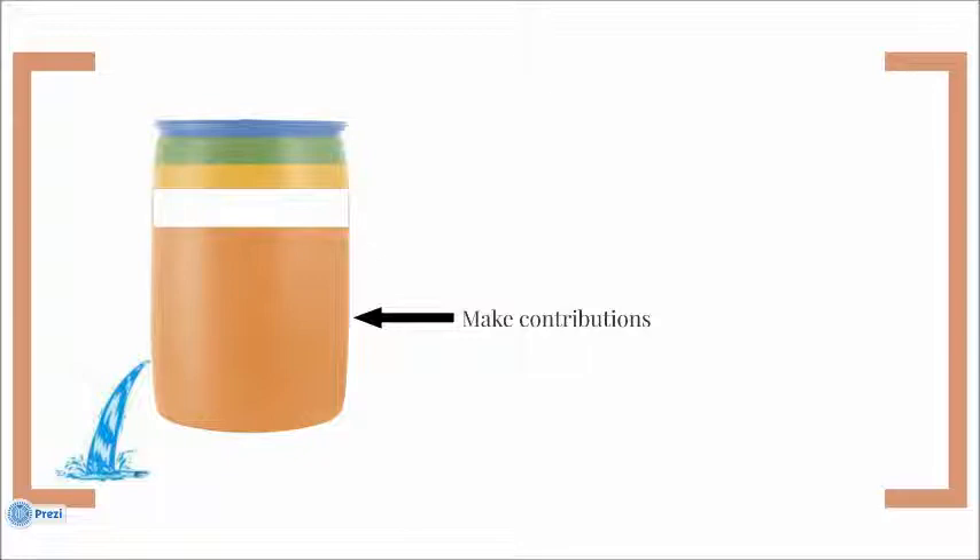We do this mainly in two ways. The first way is either through apportionments or direct bills, so we collect money from the churches and put it into this barrel. The second way is that sometimes we'll have a barrel that is highly funded, and then we can move funds from that highly funded barrel over to this less funded barrel.